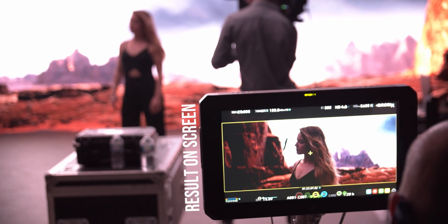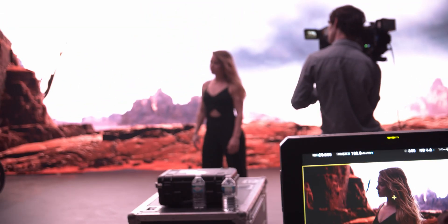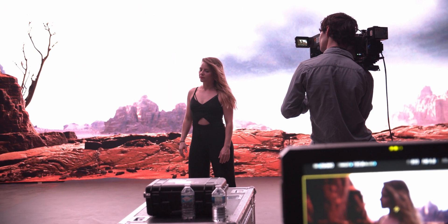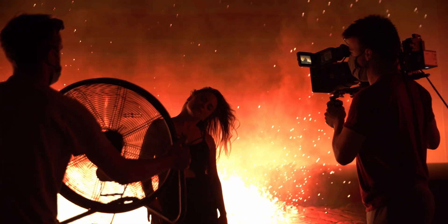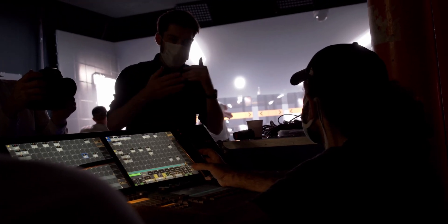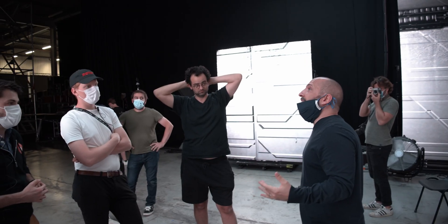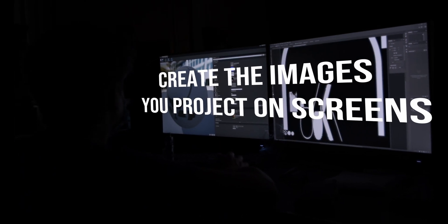Mainly, everyone can see the end result right away — the director can precisely see what he gets. The actors don't have to imagine what surrounds them. The DP can see everything in camera. And everyone can react and adapt to it, as you would in the real world, with the possibility of fine-tuning details on set. Post-production becomes a lot shorter, but pre-production becomes so much more important.